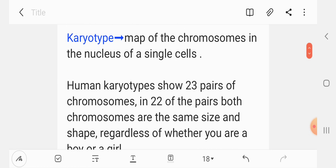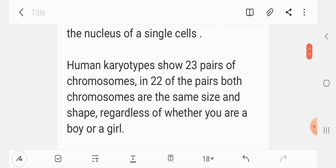Human karyotypes show 23 pairs of chromosomes. 22 pairs of these chromosomes are the same size and shape regardless of whether you are a boy or a girl.